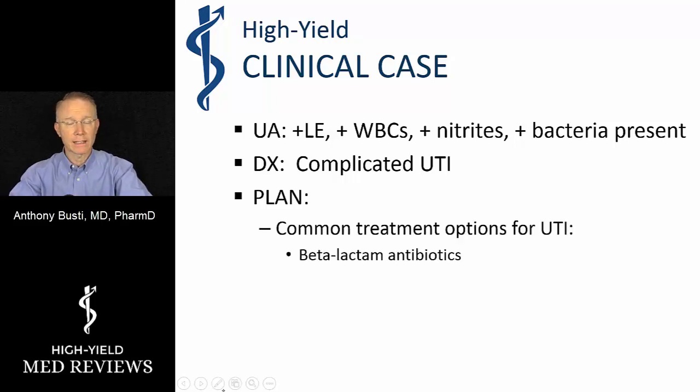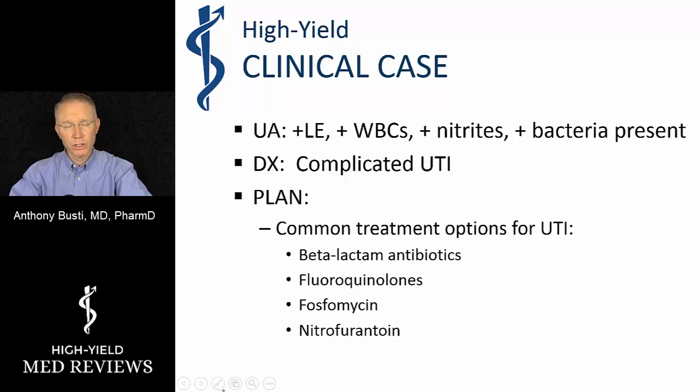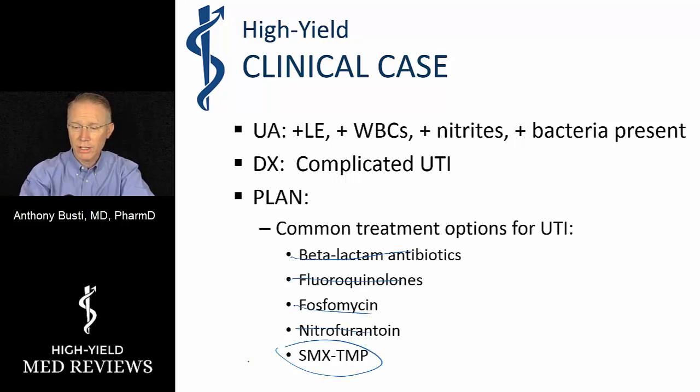The first option would be the beta-lactam antibiotics, but they are out in this patient's situation given her allergy. Fluoroquinolones — certain ones like ciprofloxacin and levofloxacin can be used for UTIs — however, they are generally contraindicated during pregnancy. Fosfomycin is also generally contraindicated in pregnancy as most of its data is in uncomplicated cystitis in females. Nitrofurantoin, like fosfomycin, is generally only used for uncomplicated cystitis, and again we are dealing with a complicated UTI. So we have eliminated multiple options, leaving us really with Bactrim.